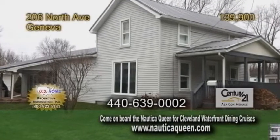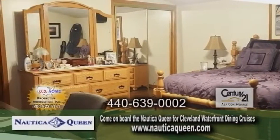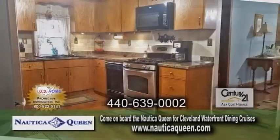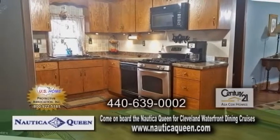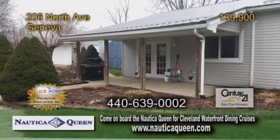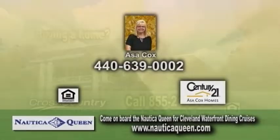A colonial in Geneva. This home features three bedrooms and two full updated baths. The family room has laminate flooring and a fireplace. The updated kitchen also has laminate flooring. Enjoy your summers on the backyard patio or in the above-ground pool. For a private showing, contact Asa Cox.